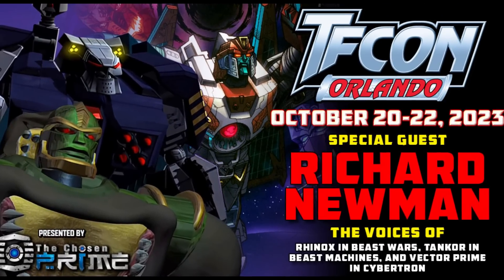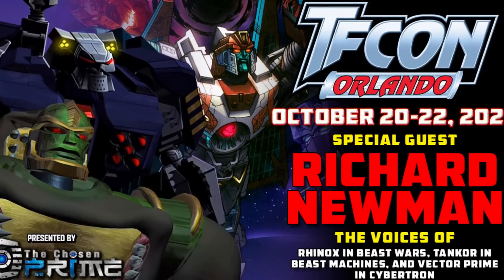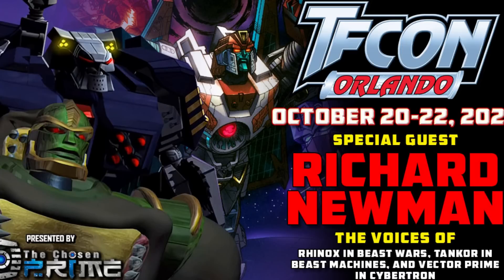We just had BotCon, and TFCon Orlando is coming up October 20th through 22nd. Hopefully we'll see another third-party panel with updates on projects — that's what I look forward to. Sounds like there will be some special guests there too.